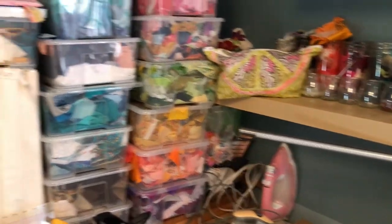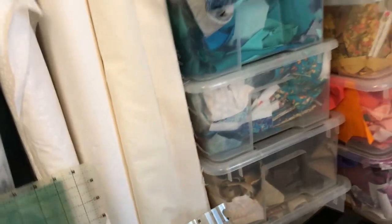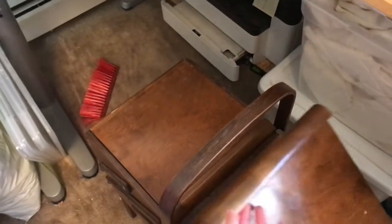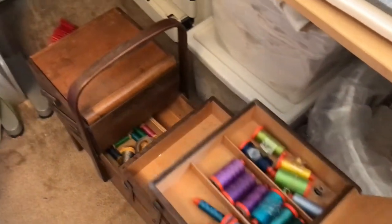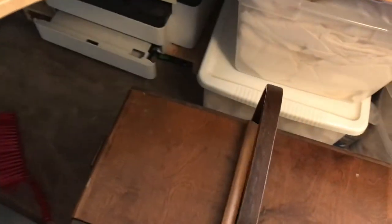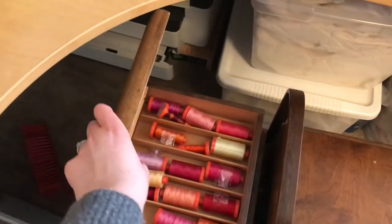Thread — again, I'll show you some of my other organization, specifically thread. Let me grab my thread stash. Being in such a small space I have to be pretty creative. You can see there's a printer — my color printer's stashed under there — but what I really wanted to show you was my thread and how I'm organizing it. This is just some of my thread right now. I have this beautiful cabinet that my mother-in-law gave me that was in the family.